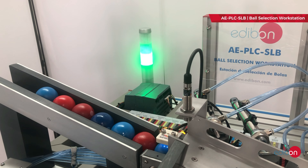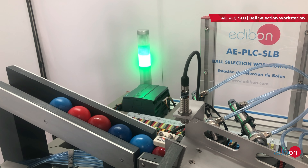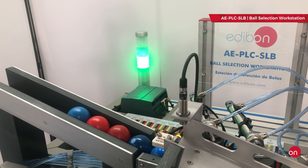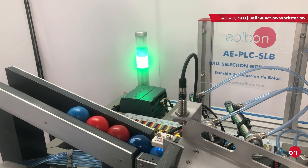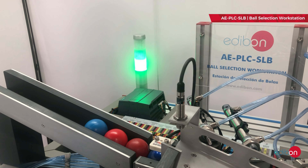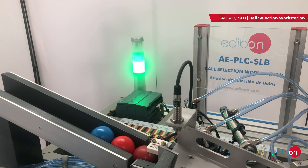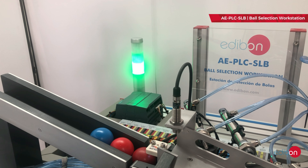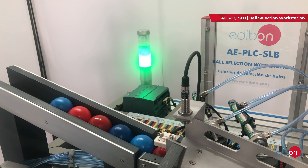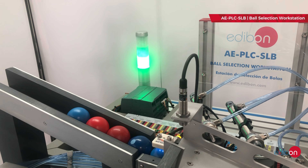This workstation has been meticulously designed to operate independently or in collaboration with other workstations in order to form a complete flexible manufacturing system. This workstation has been integrated with other equipment, such as conveyors and classifiers. Feel free to contact us about all available options and the various combinations that can be made. All our equipment is completely safe and can have expansions added in the future if you wish to include additional features.